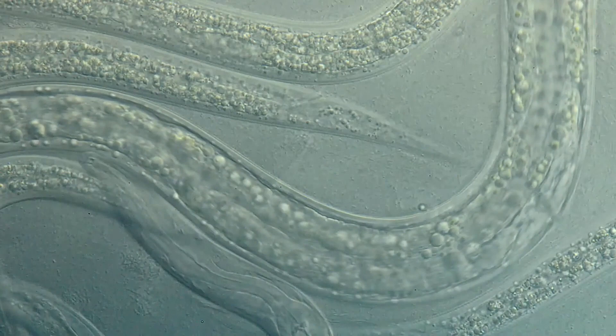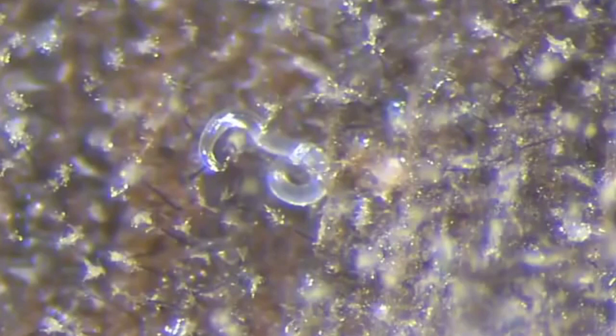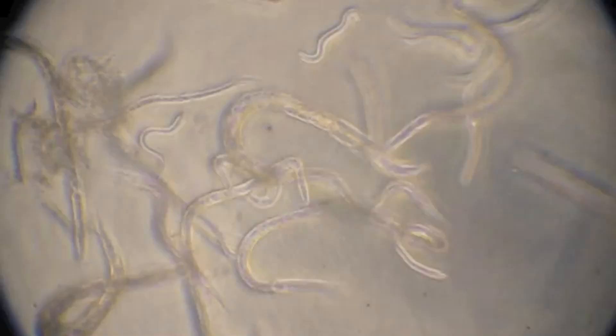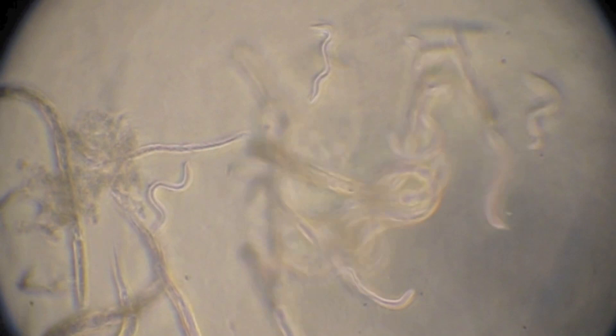The largest nematode can reach nearly 30 feet long and lives in the placenta of sperm whales. Nematodes start out life as eggs; females may lay hundreds of thousands to millions of eggs in a single day depending on the species. They may hatch as male, female, or hermaphroditic. Mating is done sexually between males and females, or asexually with a single nematode producing offspring via parthenogenesis, or reproduction without fertilization.